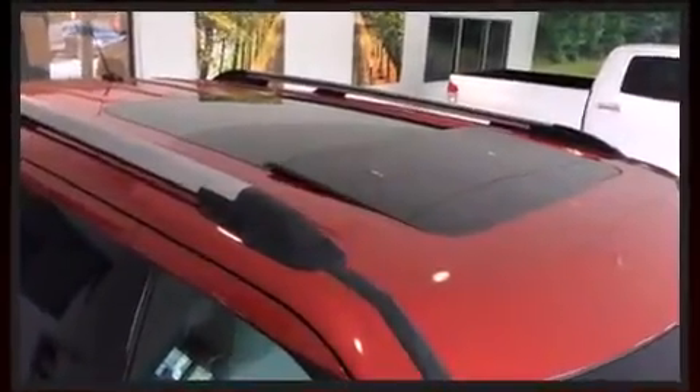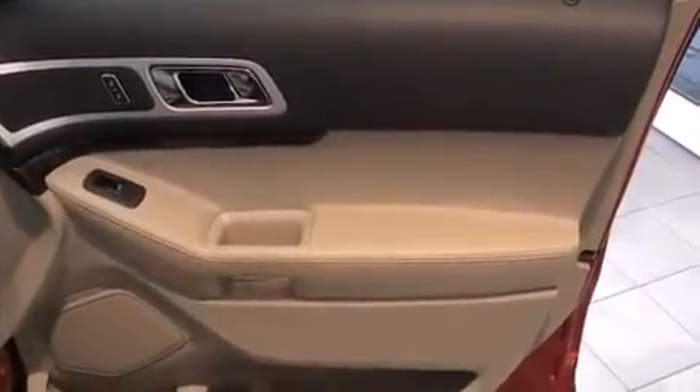This model accommodates six passengers comfortably and provides features such as a power liftgate, remote keyless entry, and power seats.